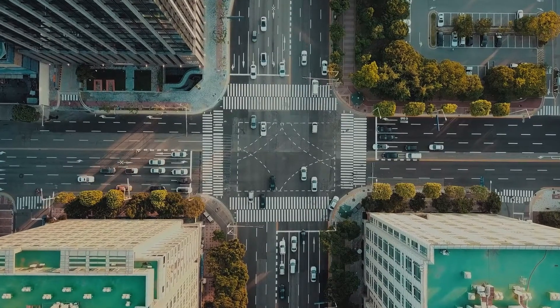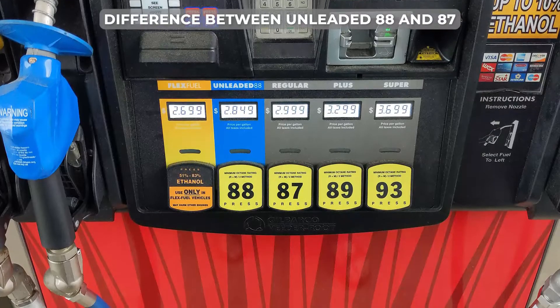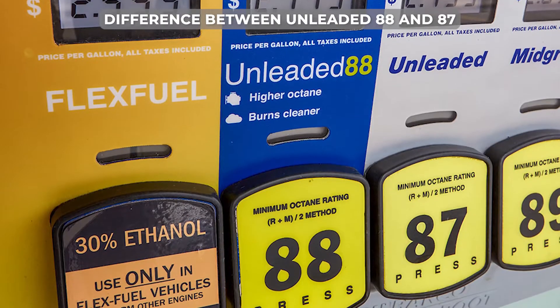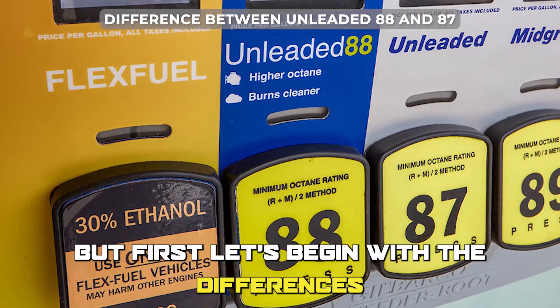Hi guys, this is Lisa from The Savvy Professor. In today's video, we'll discuss the difference between unleaded 88 and 87, and which is better. But first, let's begin with the differences.